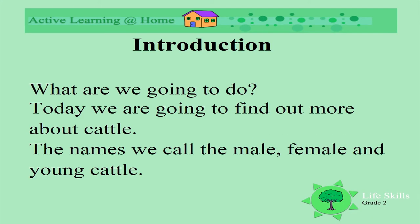So what are we going to do? Today we're going to find out more about cattle — the names we call the male, the female, and the cattle young.